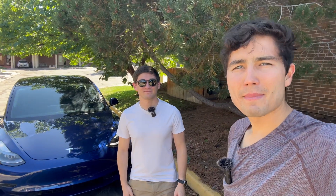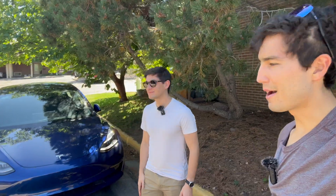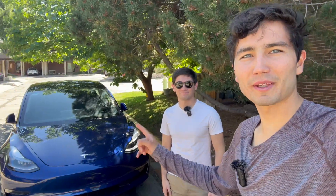Hello, everyone. Welcome to Out of Spec Guide. I'm Max. I'm joined by my colleague Ryan. This is your Tesla Model 3, which people who watch this channel will be familiar with.